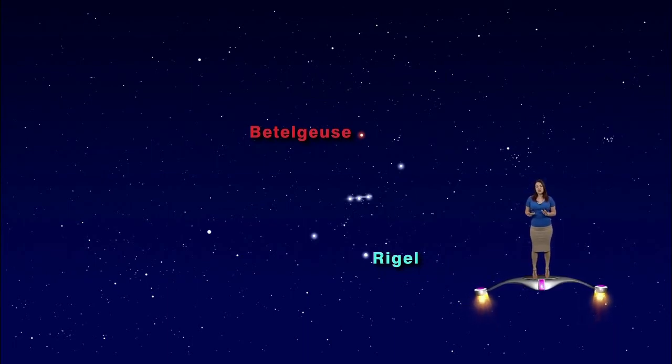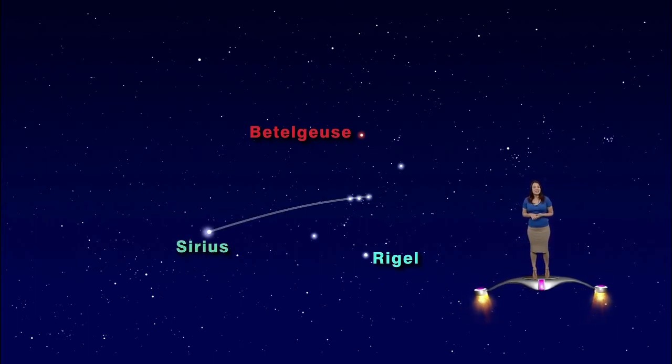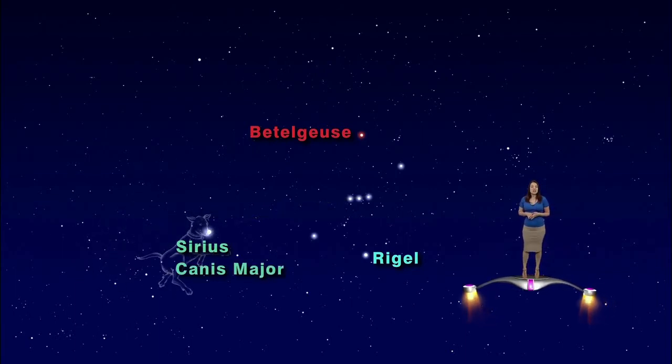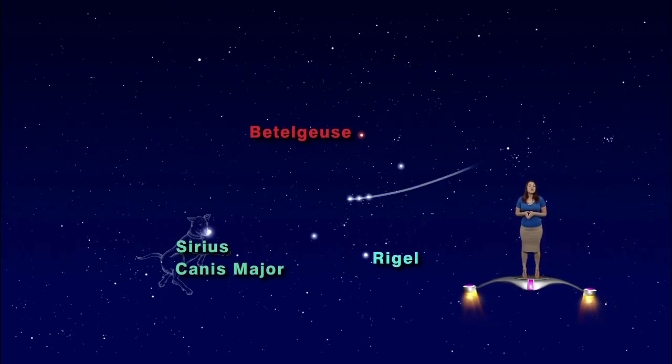The three belt stars are easy to find and can point you to two other corners of the hexagon. Connect the dots of the three stars and continue that line to the left — you will run smack dab into the brightest star in the sky: Sirius. Sirius marks the nose of Orion's big dog, Canis Major. Can you see a dog in those stars?